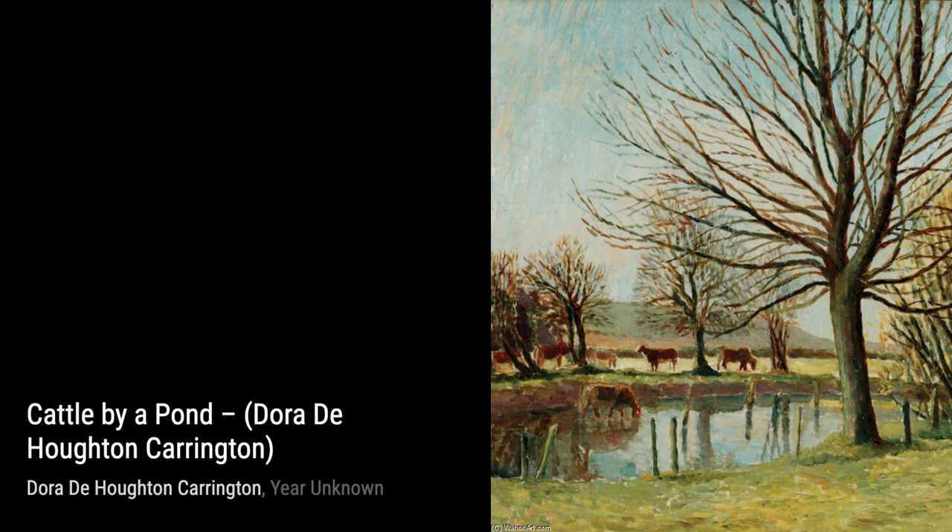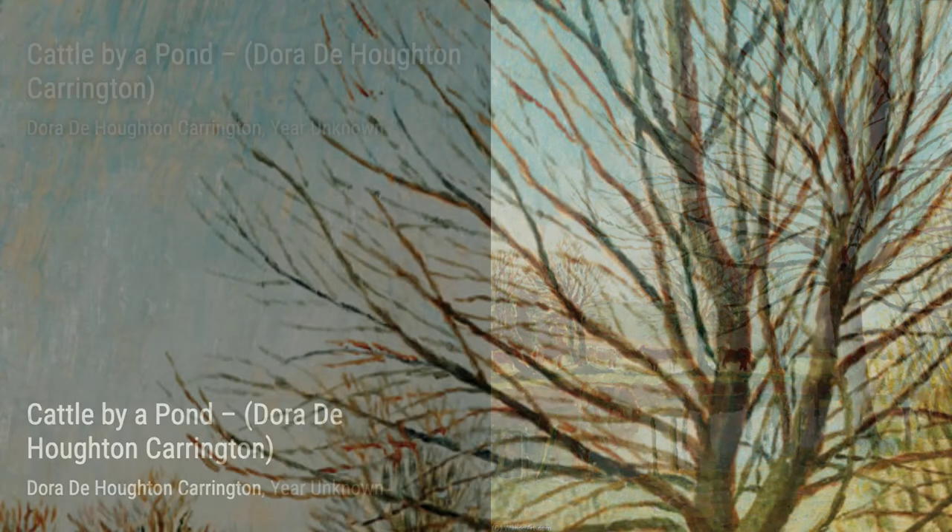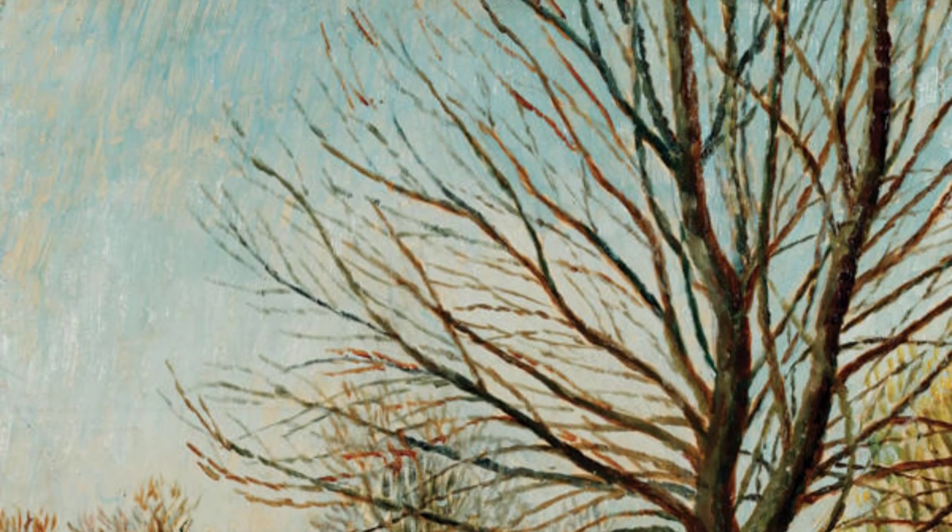Dora Carrington, an English painter and decorative artist, was associated with the Bloomsbury Group and known for her unique art style. Let's take a closer look at some of her remarkable artworks.